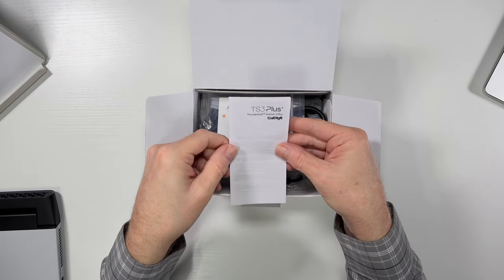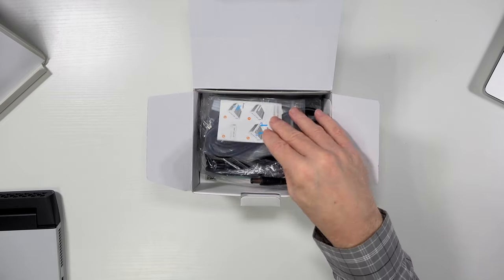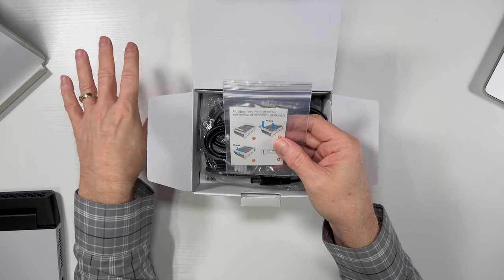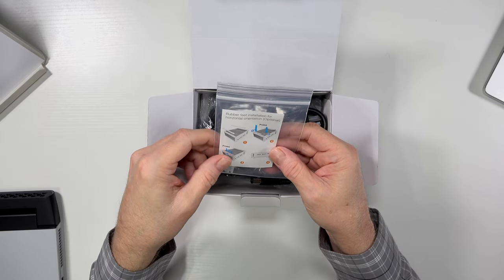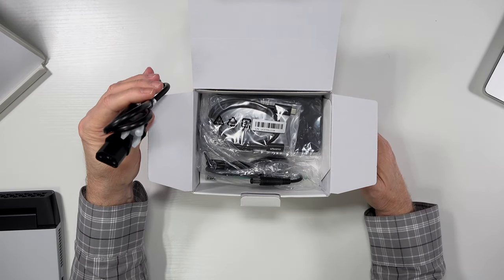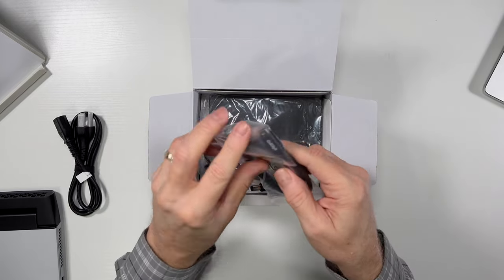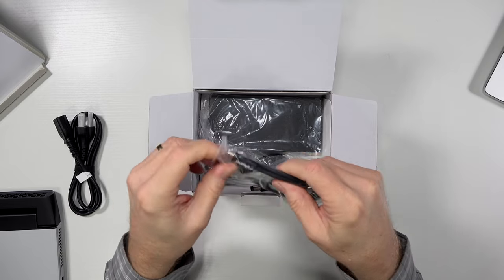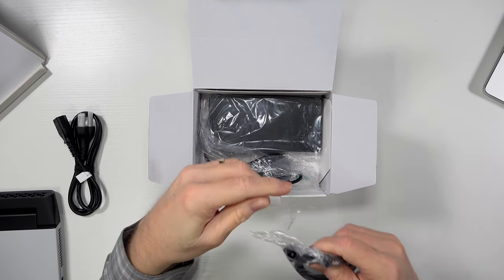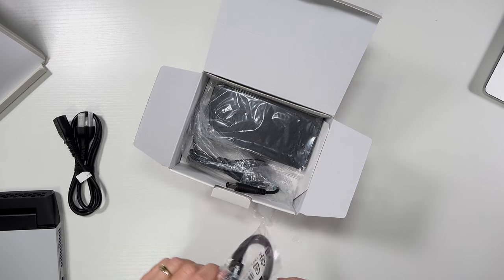Looks like there's some safety information and warnings in here. You get rubberized feet for installation if you want to put it horizontally as opposed to vertically — I'm not sure how I'm going to arrange this yet. There's a power plug and a Thunderbolt 3 cable included. Would you believe some docks actually make you buy the Thunderbolt cable separately? It's kind of crazy after you spend a couple hundred bucks.